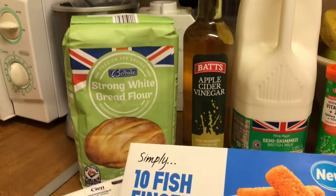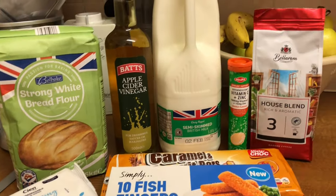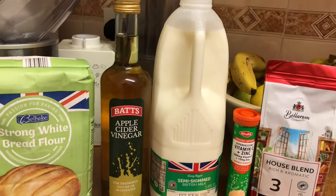So all in all, my mini little haul was £9.71.